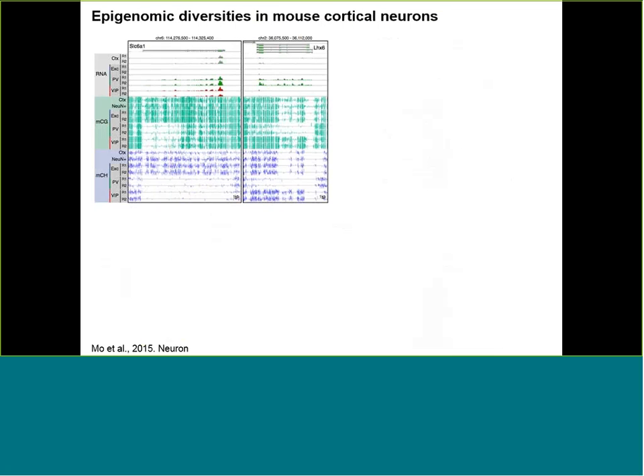We have generated reference epigenomes together with collaborators at Johns Hopkins University and Gendia Pharm for these neurons using quite a bit of material — hundreds of thousands of sorted mouse neuron nuclei, basically several hundred nanograms of DNA. We found very distinct DNA methylation patterns; for example, some interesting neuronal genes show very large-scale DNA methylation differences.